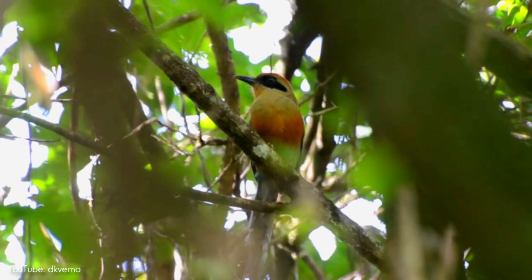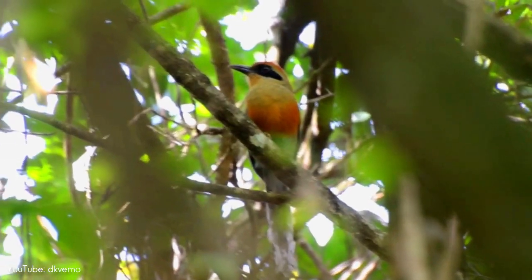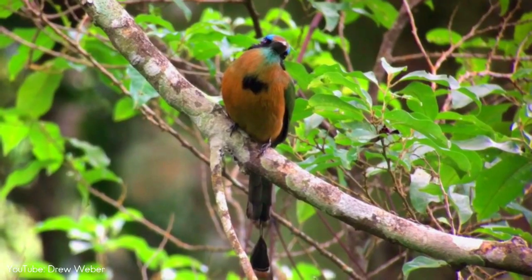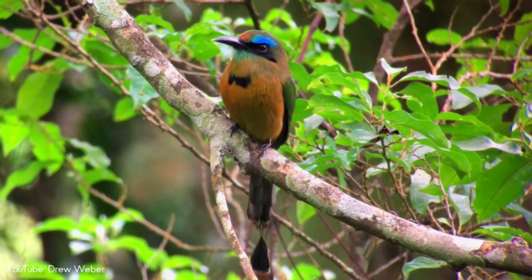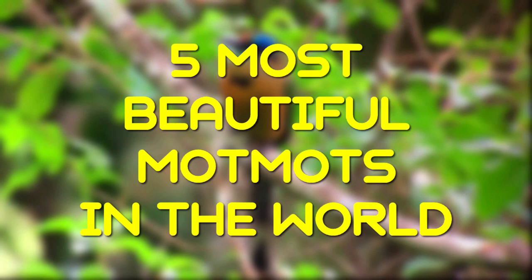Research indicates that motmots perform the wag display when they detect predators, and that the display is likely to communicate that the motmot is aware of the predator and is prepared to escape. With about 10 distinctive species within the motmot family, let's take a look at five of the most beautiful motmots in the world!